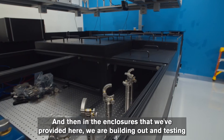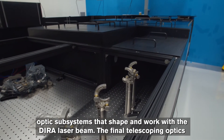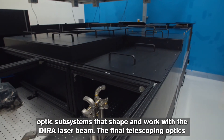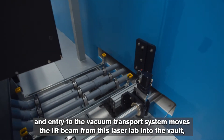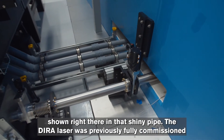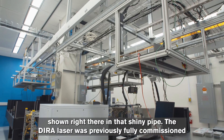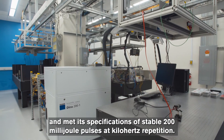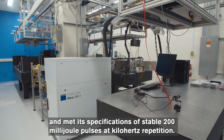In the enclosures provided, we are building out and testing optic subsystems that shape and work with the DIRA laser beam. The final telescoping optics and entry to the vacuum transport system move the IR beam from this laser lab into the vault, shown in that shiny pipe. The DIRA laser was previously fully commissioned and met its specifications of stable 200 millijoule pulses at kilohertz repetition rate.